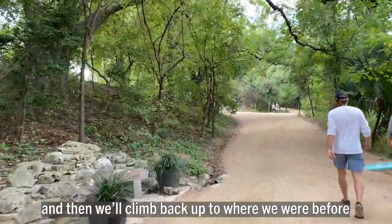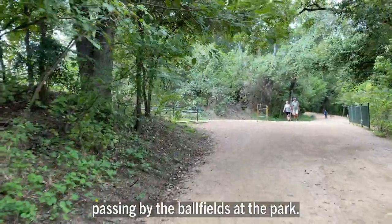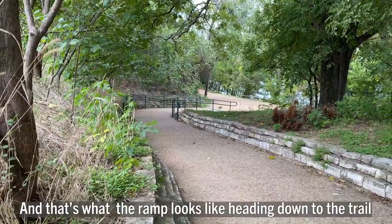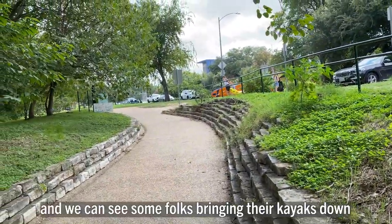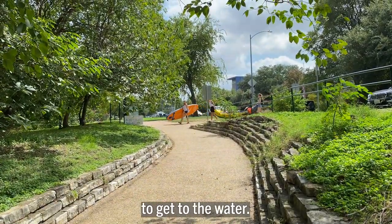Now we're down on the trail next to the lake, and we'll climb back up to where we were before, passing by the ball fields at the park. That's what the ramp looks like heading down to the trail, and we can see some folks bringing their kayaks down to get to the water.